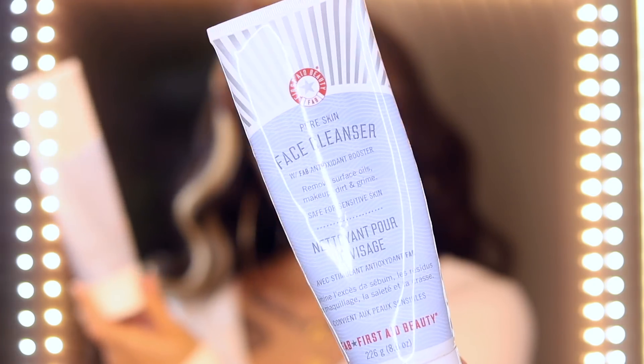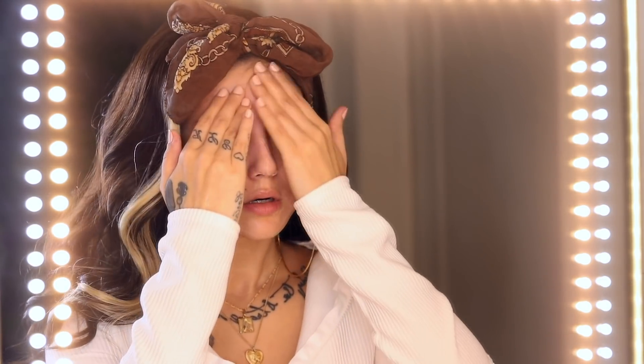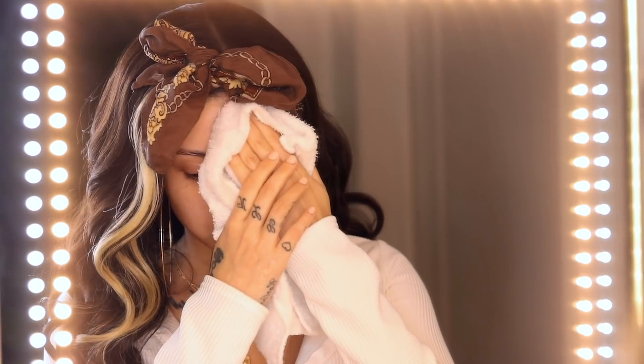Hey guys, today I'm going to be showing you my morning skincare and makeup routine. Starting off with the First Day Beauty cleanser — it is the bomb. All you need is a little pea-sized amount. I like to massage it into the skin; it feels really gentle but it gets rid of everything. You'll feel so clean — no oils from your sleep, no eye boogers.